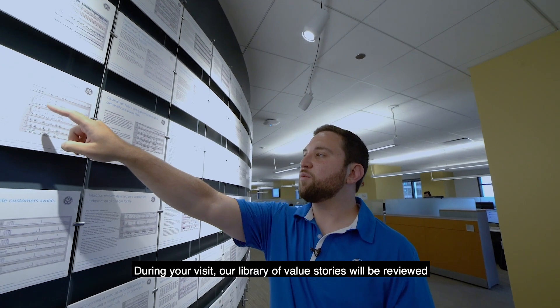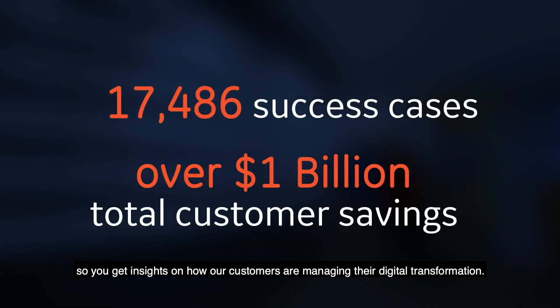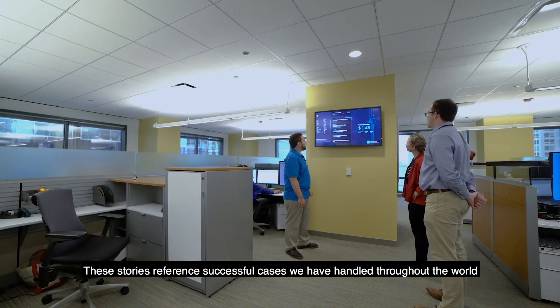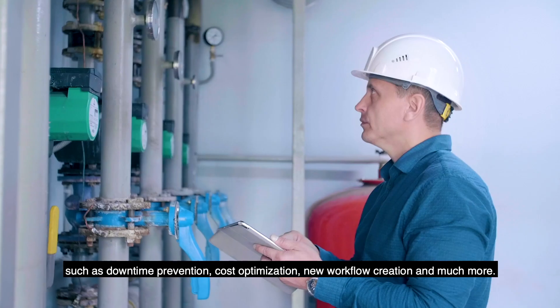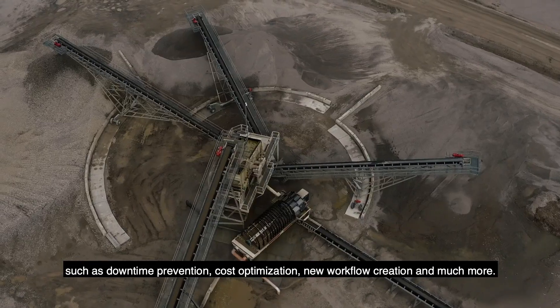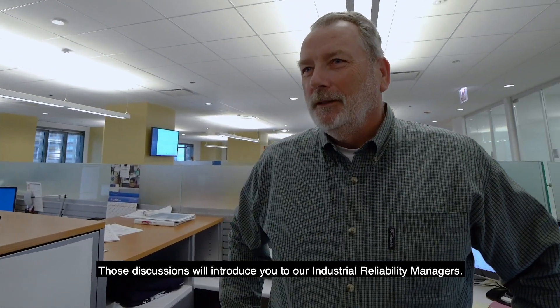During your visit, our library of value stories will be reviewed, so you get insights on how our customers are managing their digital transformation. These stories reference successful cases we have handled throughout the world, such as downtime prevention, cost optimization, new workflow creation, and much more. Those discussions will introduce you to our industrial reliability managers.